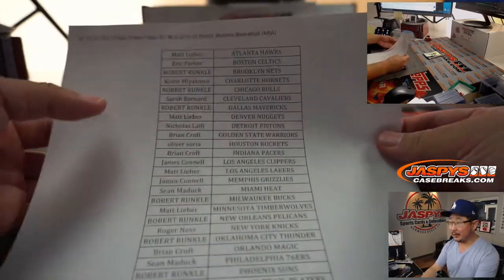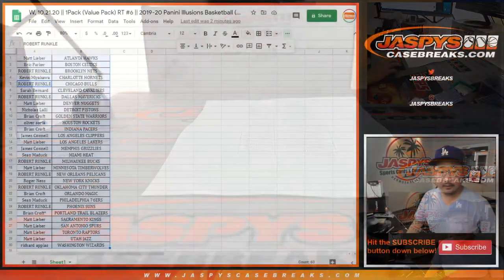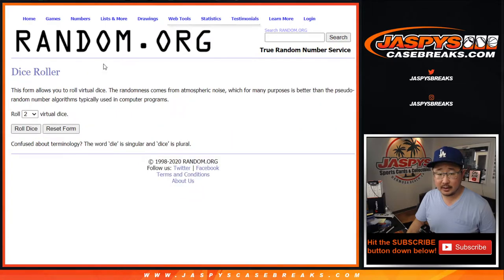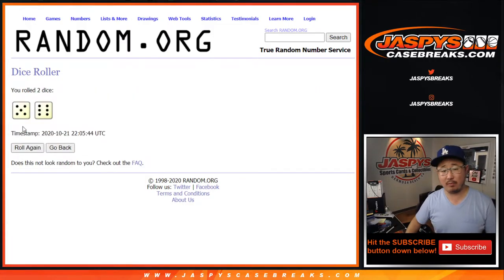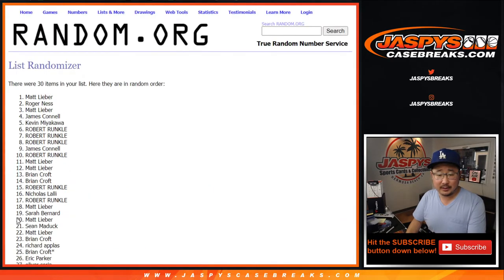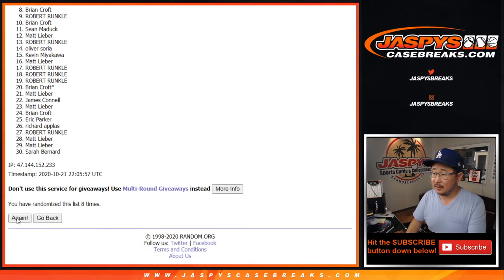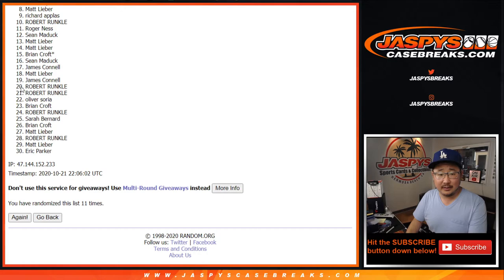Now we're going to take all these names again right here, put them all into a new list and roll some fresh dice. There it is. Top 18 — so more than half of this break are going to be in that Noir break. After five and six, eleven times, it's going to make you sweat it out a little bit. One, two, three, four... and the eleventh and final time. So from 19 down to 30 — my apologies. Thanks for giving it a shot, though. Congrats to the top 18.